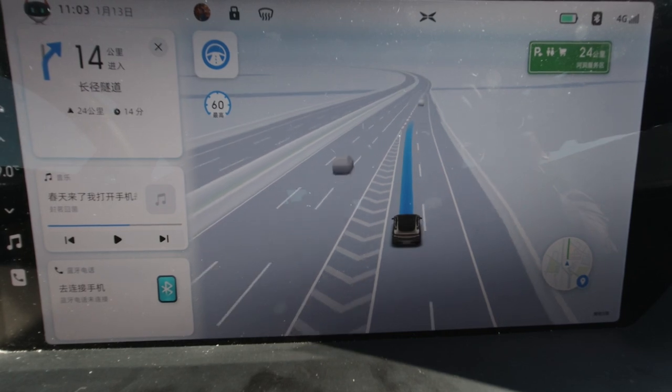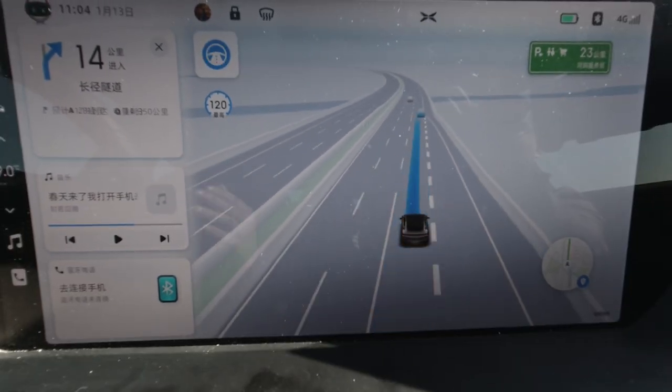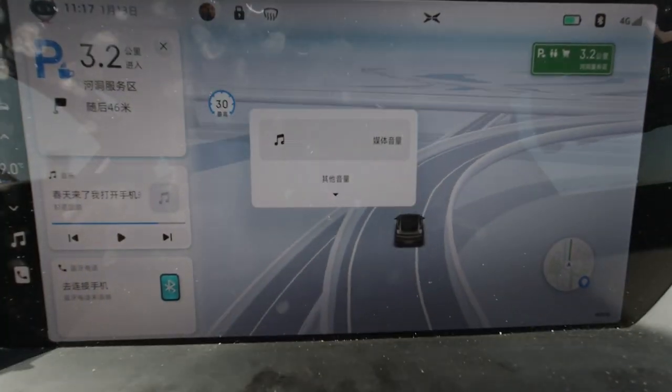The second point is that Xpeng's NGP automatically raises speed to 120 km/h upon entering the highway just in time. When merging from the ramp, which had a speed limit of 60, it changed the car's target speed to 120 km/h seamlessly. The third point is that Xpeng's NGP offers a high driving scenario coverage rate, covering conditions including large curvature, construction, and tunnels. Tunnels are particularly challenging as cars often lose GPS signals, but Xpeng's solution implements HD map localization and HD positioning to maintain NGP functionality even there.